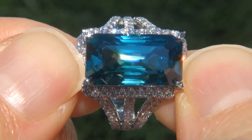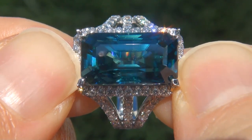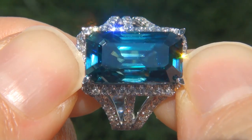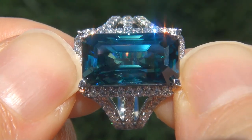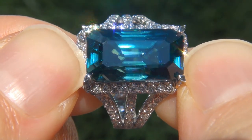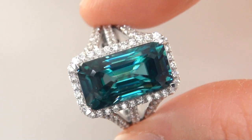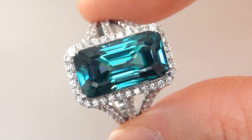Unheated and untreated blue zircons of this caliber are considered among the rarest of precious gemstones. Even more rare is to have the internally flawless clarity, the massive size and the most sought after intense exotic color. It is the biggest, best and only one you'll find.